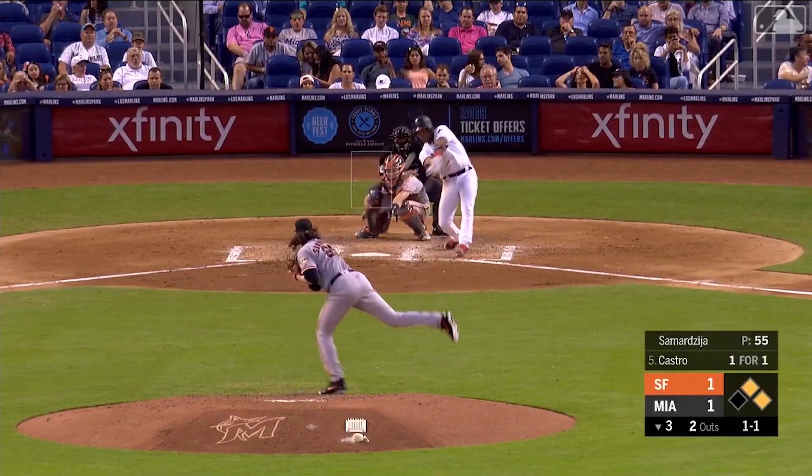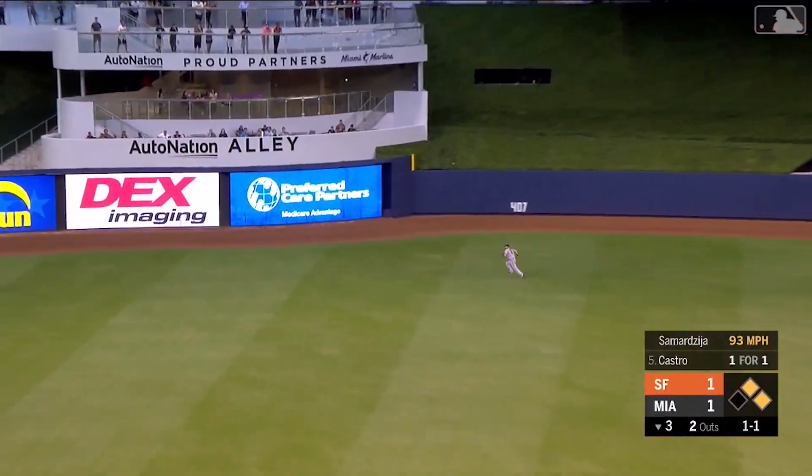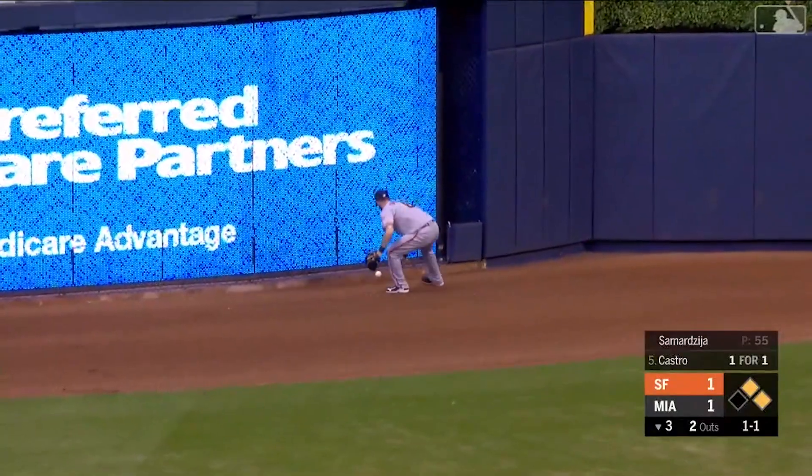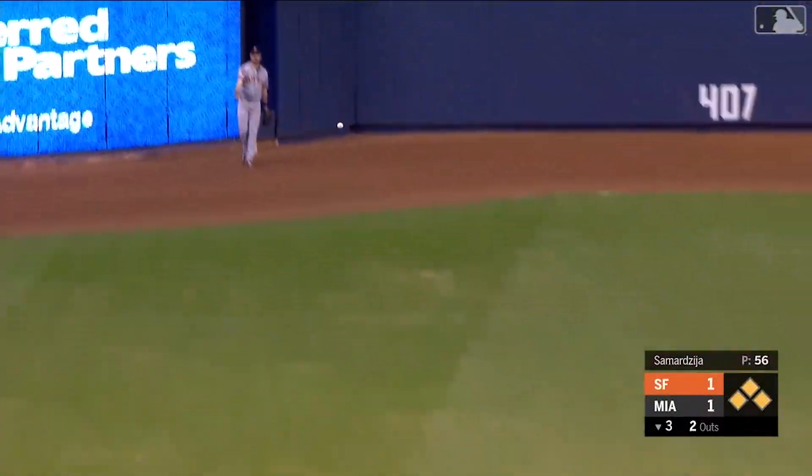Walker away from first and Castro sends one to left center field. Long run for Duggar — not going to get there, it goes to the wall. Cooper's going to score easily. Around third is Walker, and Starlin Castro on his way to third.